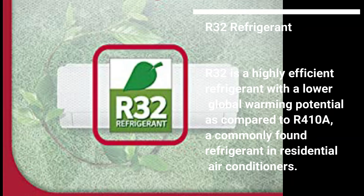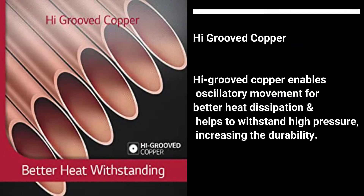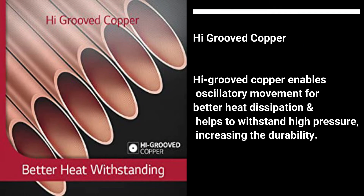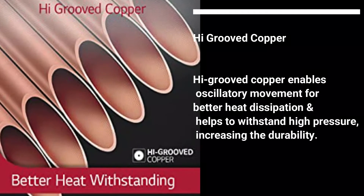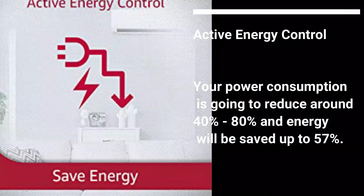Improved Energy Efficiency Refrigerant: R32 is a highly efficient refrigerant with a lower global warming potential compared to R410A, a commonly found refrigerant in residential air conditioners. High Groove Copper enables oscillatory movement for better heat dissipation and helps withstand high pressure, increasing the durability of the unit.